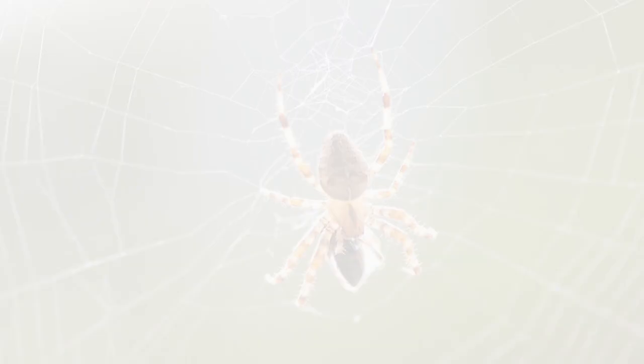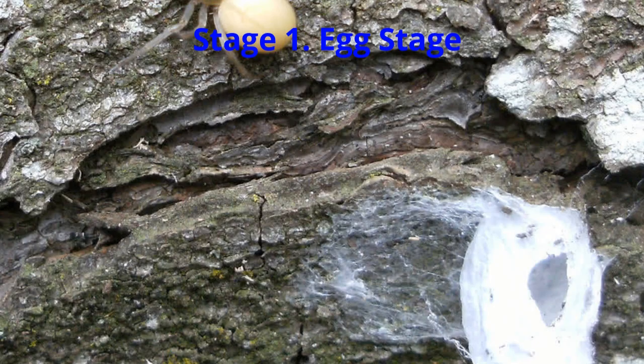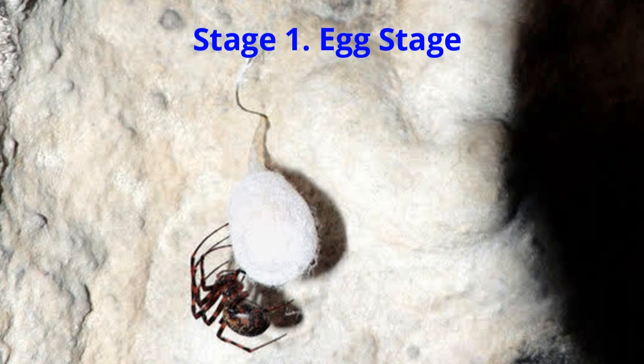First, the mother spider lays eggs. She also makes an egg sac with her strong silk. The silk is strong enough to protect the eggs. When the sac is ready, the mother spider puts all her eggs inside. There could be from a few eggs to hundreds of eggs in one sac.